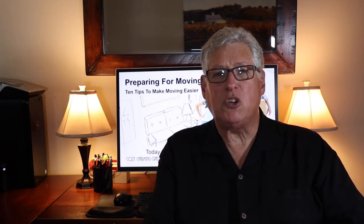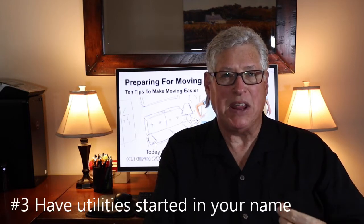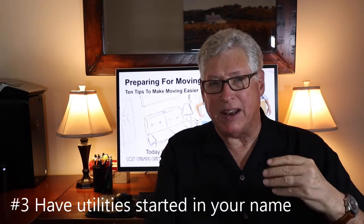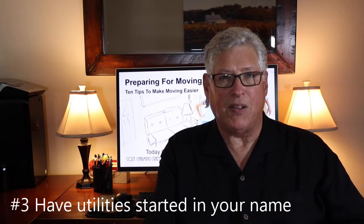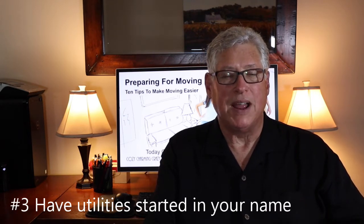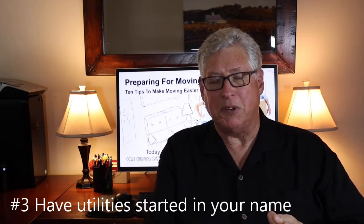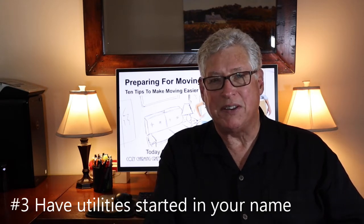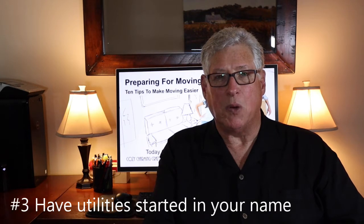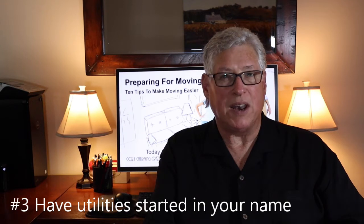Tip number three: make sure that you schedule all the utilities to be in your name and functional on the day you get the keys. A lot of sellers, knowing that on escrow closing day they no longer own the property, will contact the electric company, the water company, whoever, and say they need to be shut off on that date. Don't assume the utility company knows who you are. Make sure you contact all the utility providers and let them know you want the service on escrow closing day and in your name.